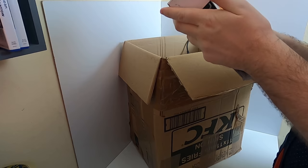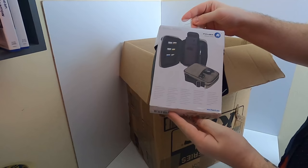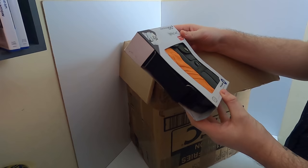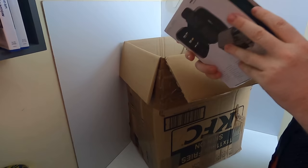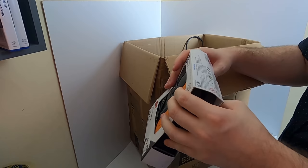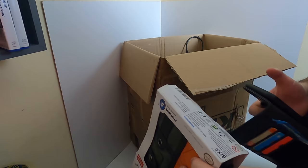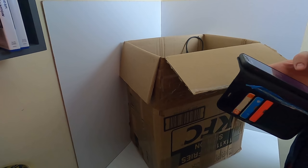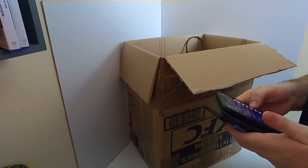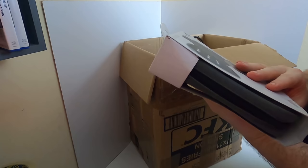First up we have a Nintendo DSi utility case - although actually it's a PowerA branded one, not official Nintendo. Someone was obviously trying to sell it for £1.50 at some point. It does look brand new, still sealed in its box although a little bit grubby. I tried to scan it and got no matches found. I'd probably list that as like new - maybe around four pounds or so.